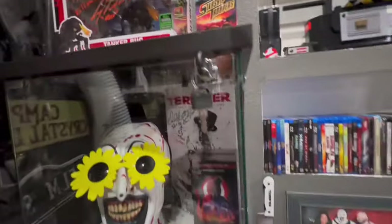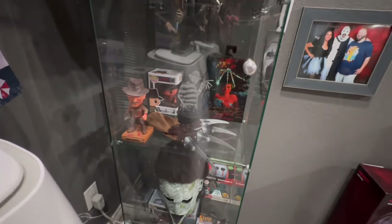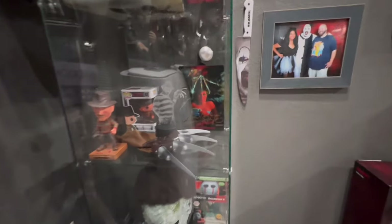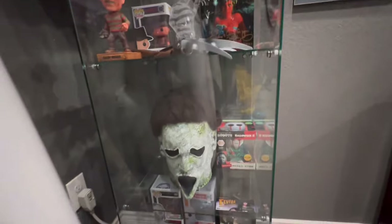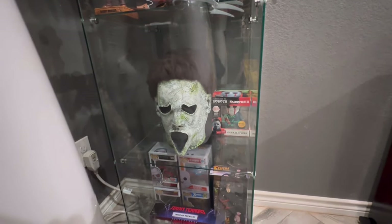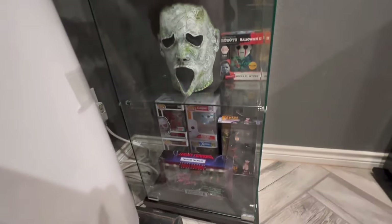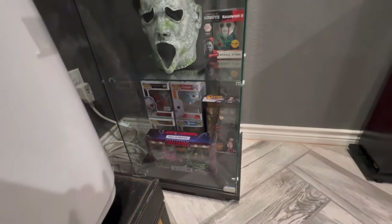That was extremely fun — they were definitely a great cast. Some Freddie; that NECA is actually signed — I don't know if you can see it on the bottom. This is like a combo of Michael Myers and Ghost Face, and that Handmade by Robots piece is signed as well. There are some other signed Funkos, Toonie Terrors, and NECAs.